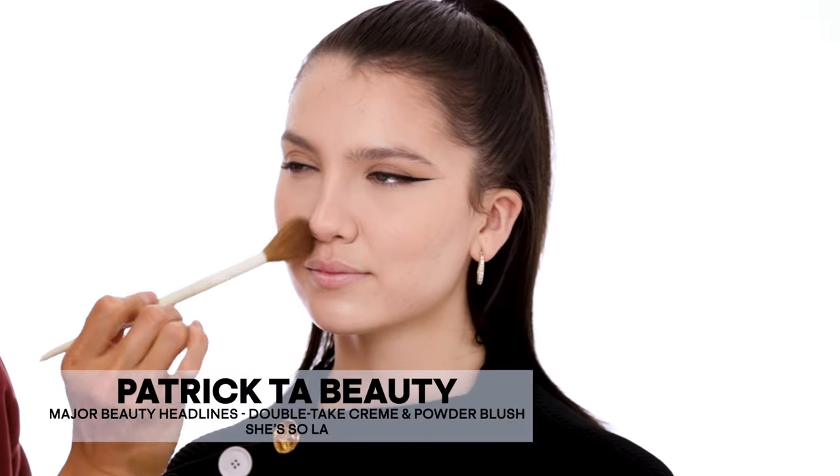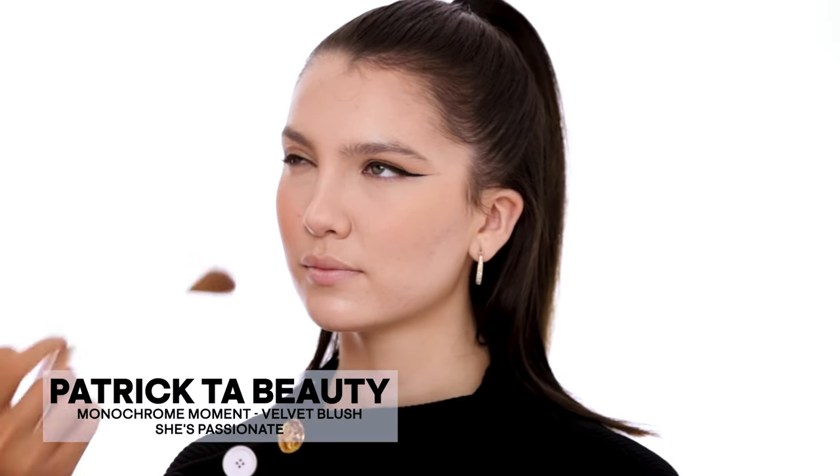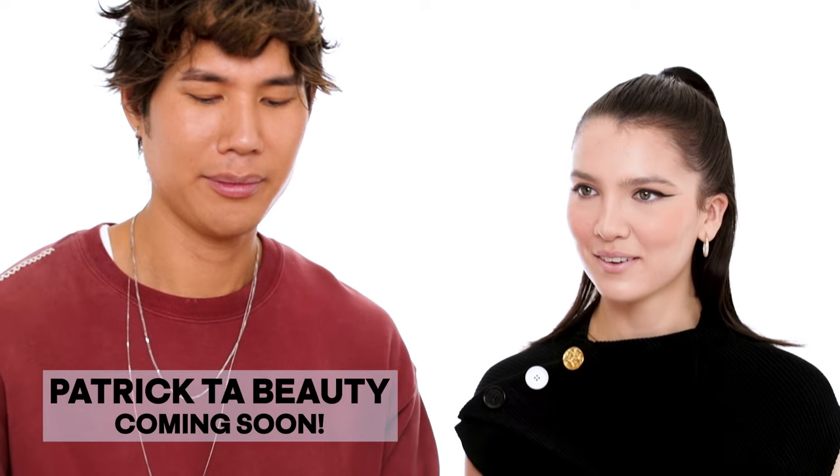Now I'm applying blush — two different shades. I'm using 'She's So LA' first because it's a really nice bronzy sun-kissed color, applying it right onto the apples of the cheeks, then topping it with 'She's Passionate,' a really nice pink blush. I'm pressing it in with a beauty blender. I'm also using a secret blush I'm creating right now — I don't want to show it — but I like to put just a little wash of it right underneath the eyes.